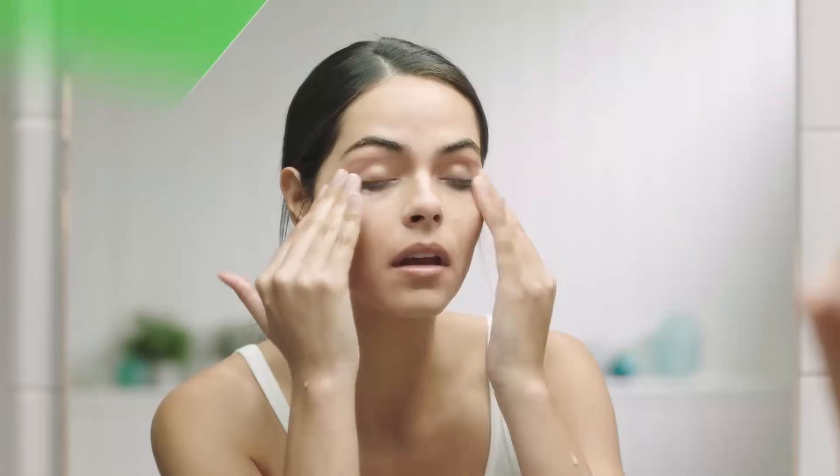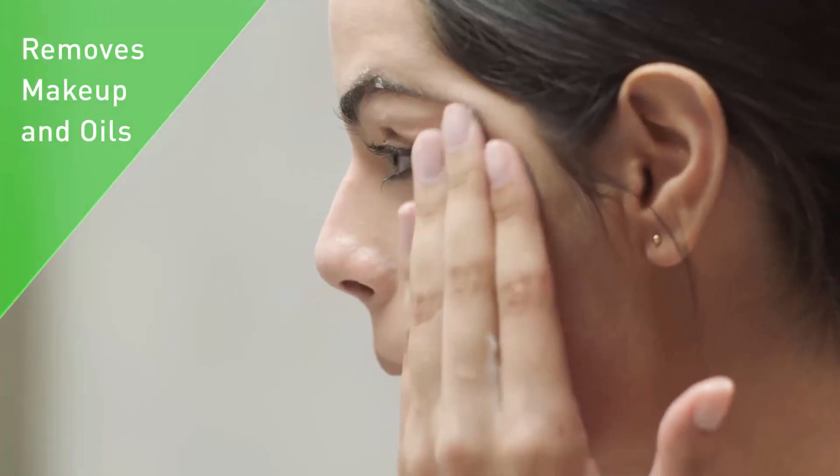It is a multi-skin care product that is great for use on the face or body, can be used as a hand wash, and is suitable for daily cleansing during morning and nighttime.